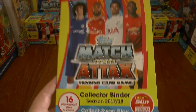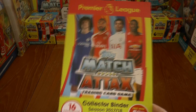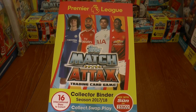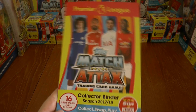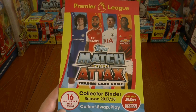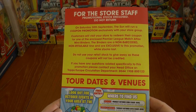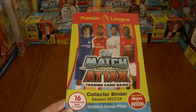Rip that voucher out and claim that binder. If you have your Sun delivered, you can just use the voucher and take it down to your local Tesco store. These were quite scarce last year, so make sure you grab your binder while you can, as it's just available for two days — Saturday and Sunday — before they return to the wholesaler.